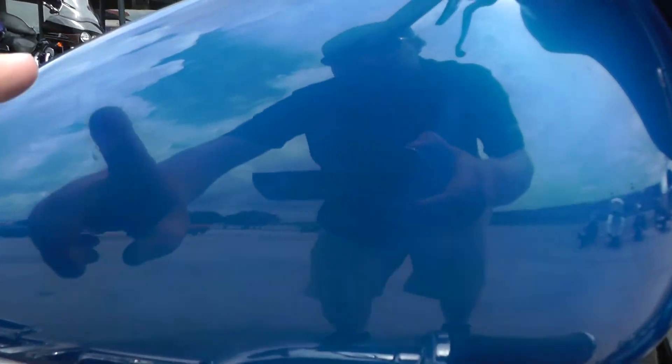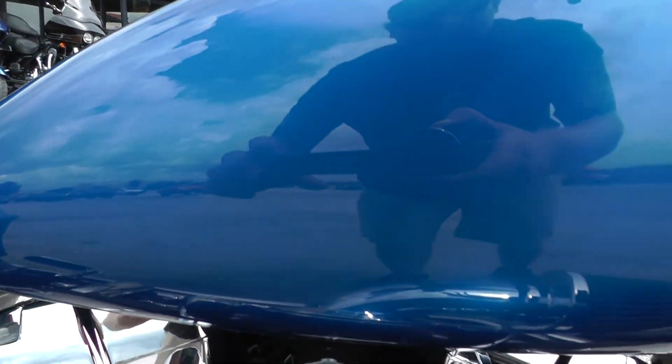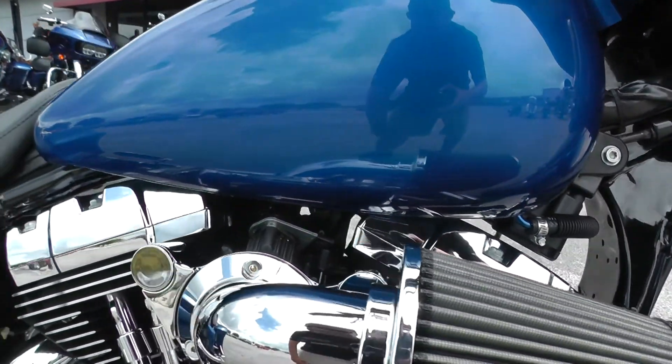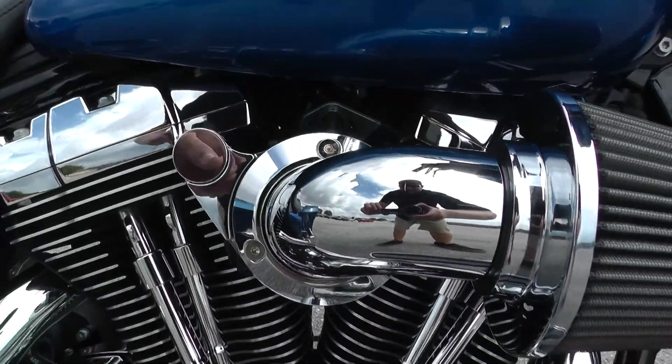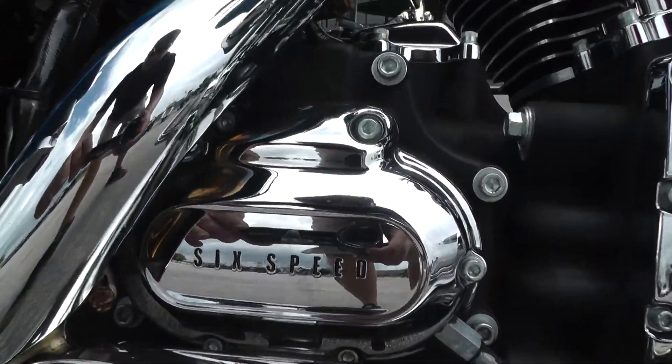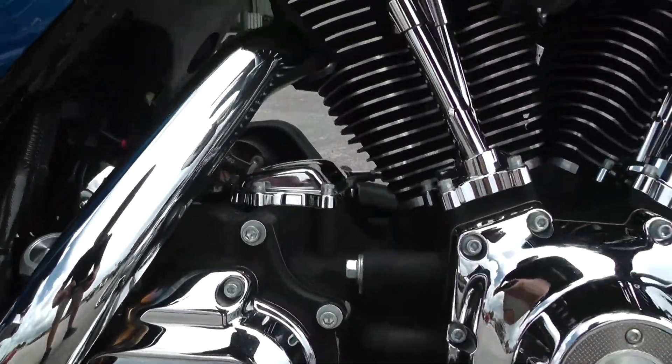This one's got the flame blue pearl paint job — real nice powder-looking blue, beautiful color, nice and deep. It's got the 96 inch fuel-injected V-twin motor backed up by a six-speed transmission. Real good combo to have.